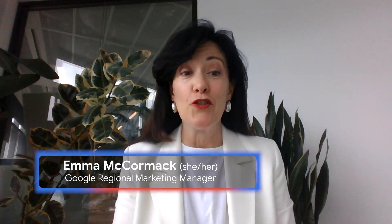Hi, I'm Emma and welcome to AI Boost Bytes, where every week we teach you the skills to supercharge your marketing with AI.